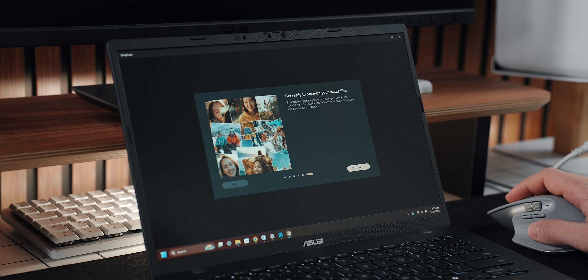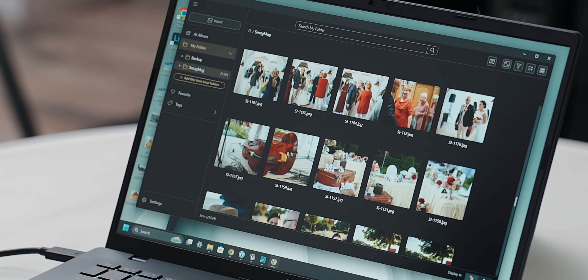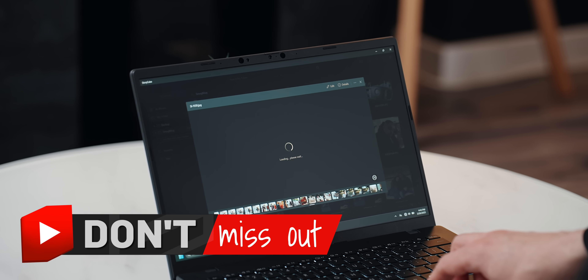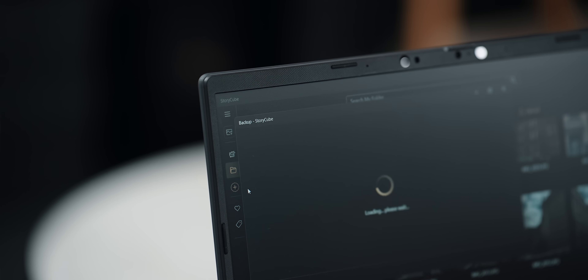ASUS exclusive features like StoryCube further highlight the seamless integration. If you've never seen it, StoryCube pulls assets from multiple sources like local storage, connected devices, and cloud services, and its purpose is to allow for faster search, grouping, sorting, and even editing photos and videos — all in one place. Think of it as your media hub.